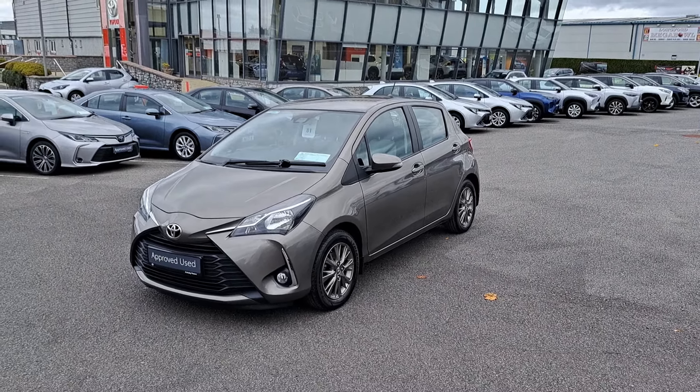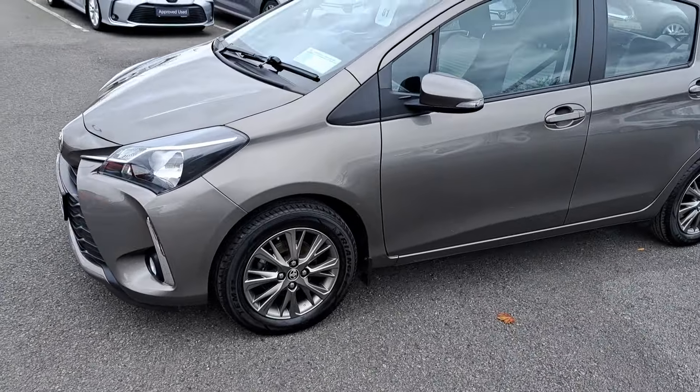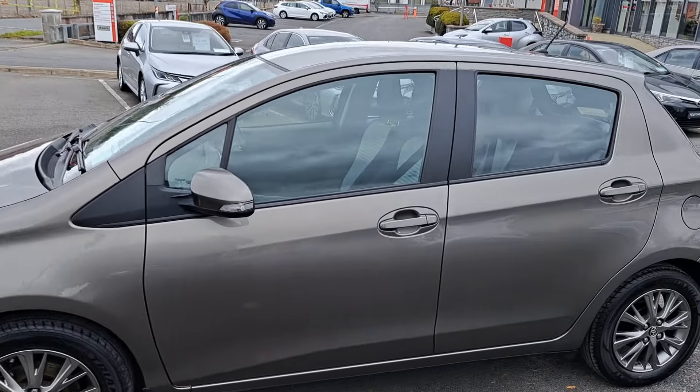Now we'll take a look at some features this car has to offer. It's got front fog lights as standard, 15-inch multi-spoke alloy wheels, excellent tires all around, and spotless bodywork also.